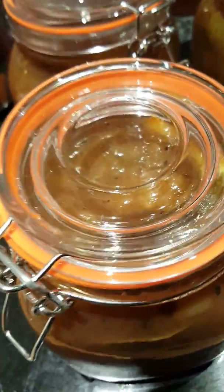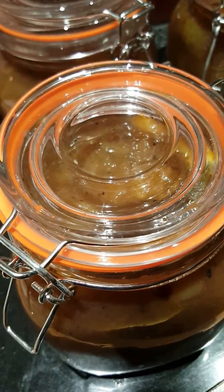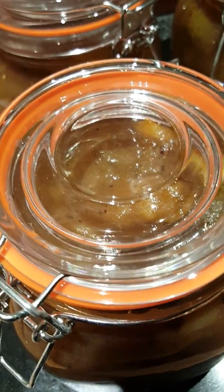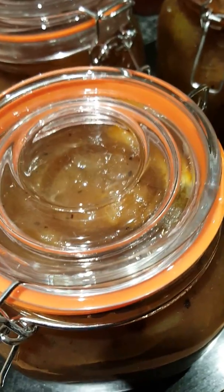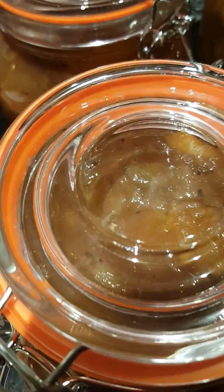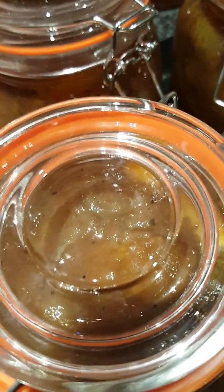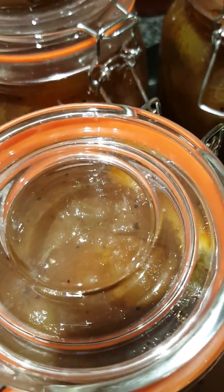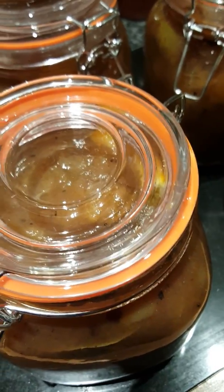Just before canning or jarring my pears, I did remove all the scum from the pears — that's something you do not want in your preserves. You've just got to literally get a metal spoon and keep going around the outside of your jam pan or whatever pot you're using, and make sure all the scum is removed. If you get any in the jars, just take it straight off.